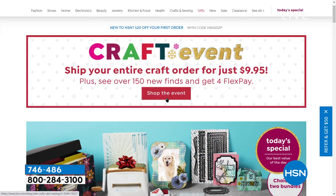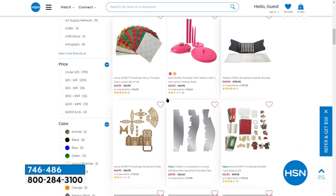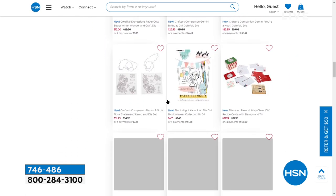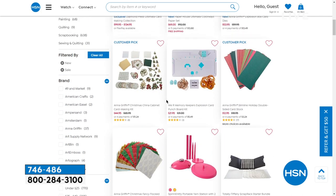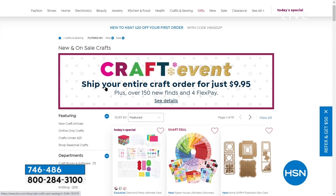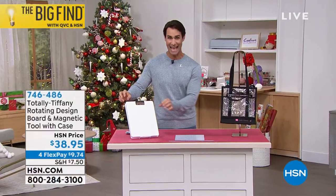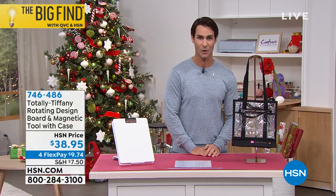While you're at hsn.com, take a look at all of our crafting items for our crafting event. Now, here's our next item — it's a customer pick from Totally Tiffany. This is their rotating design board, and you're getting the magnetic tool and the Nancy tote as well. If you're coloring, printing, or working on a project where you're always having to turn it 360 degrees, this just makes that easier.